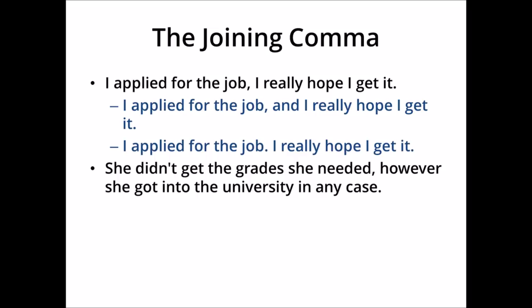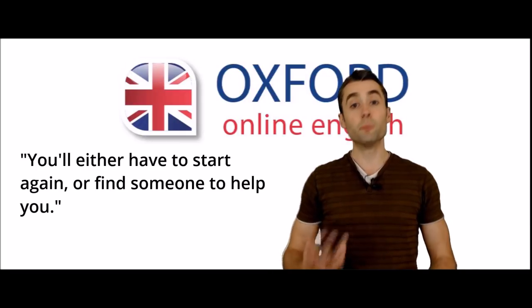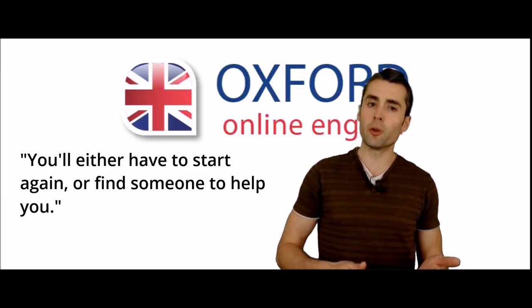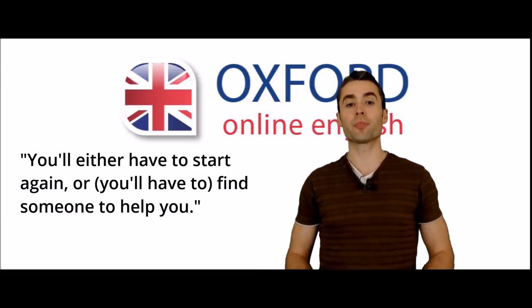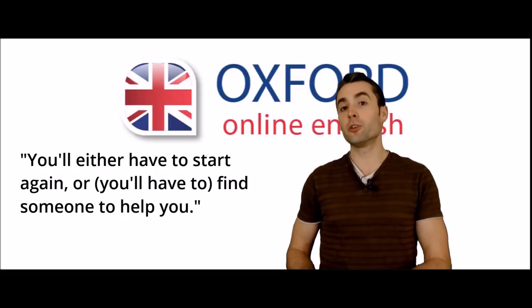In sentence three, 'she didn't get the grades she needed, however she got into the university in any case', we use the linking word 'however', but we don't use commas with 'however'. The best way to link these sentences is with a full stop — put a full stop after 'needed' and start a new sentence with 'however'. You might think number four is wrong because the second part isn't a full sentence, but the important point is that it could be. We shorten the sentence to make it simpler, so it's okay to use the joining comma there.